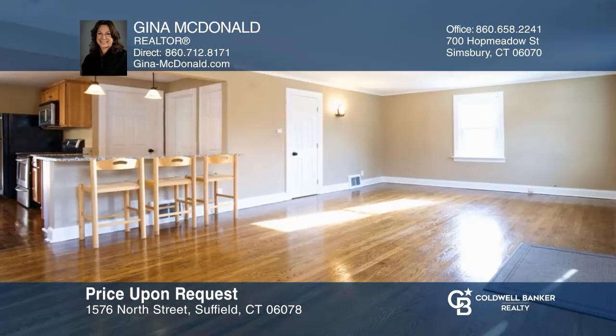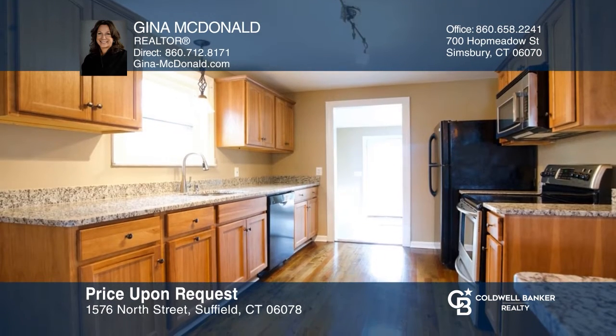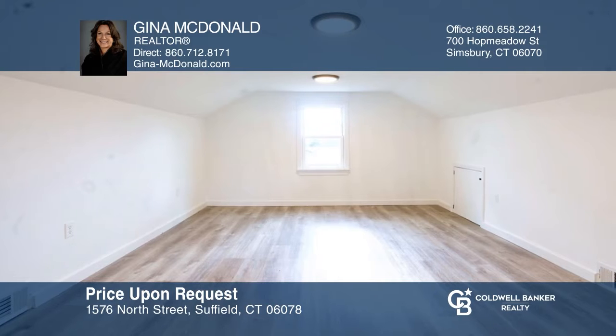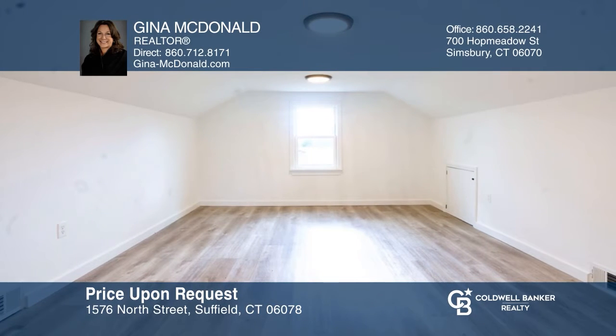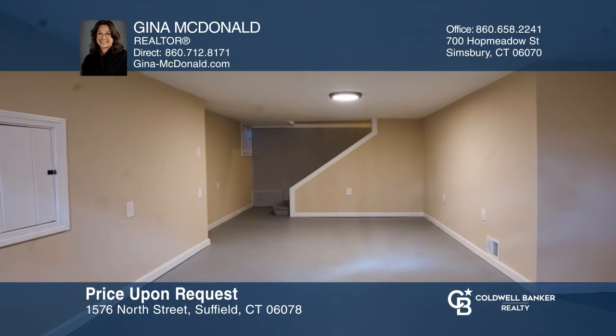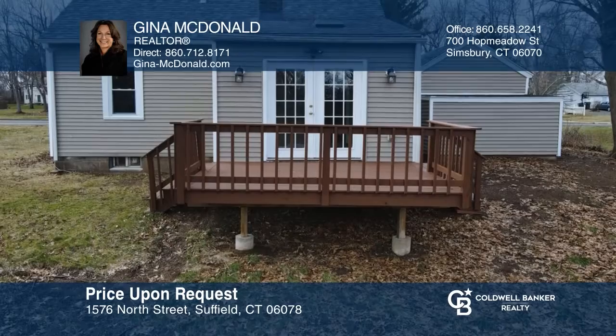Move-in ready, this home has been completely updated from floor to ceiling. Updates include low-maintenance vinyl siding, a shingled roof, gleaming hardwood flooring throughout the first floor, a remodeled kitchen with an island, and much more. With a fantastic location, you'll want to put this home on your list. To see your new home in person, schedule a tour with Gina McDonald.